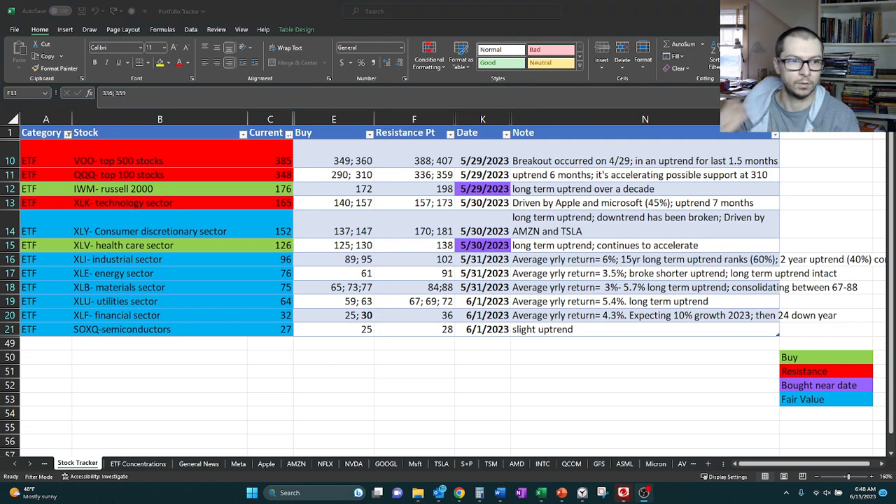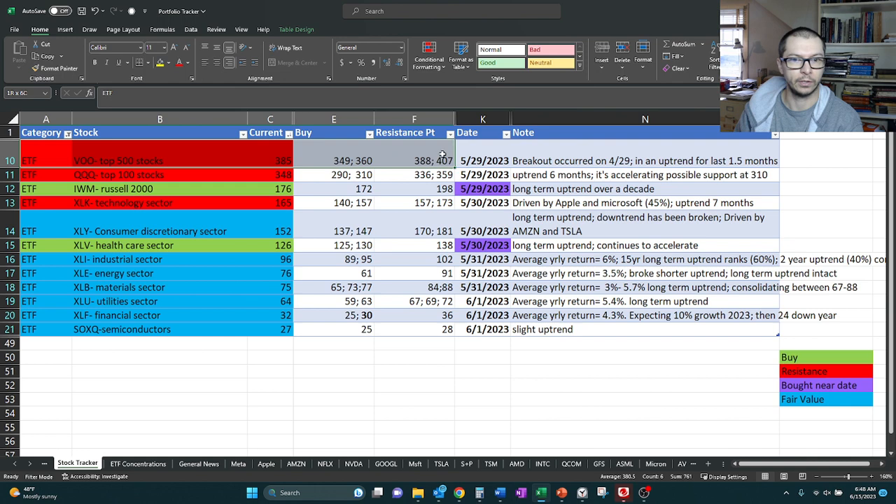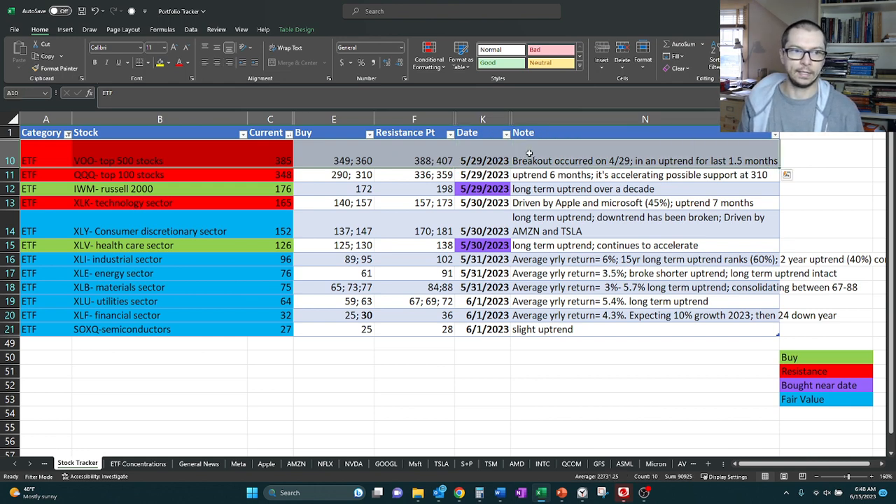I want to start from the top. We're going to be looking at VOO. VOO is the top 500 stocks in the New York Stock Exchange. This gives us a broad sense of what's happening out there, and it trickles down into all the other stocks — that's why it's the number one stock we like to start with as we work our way down.